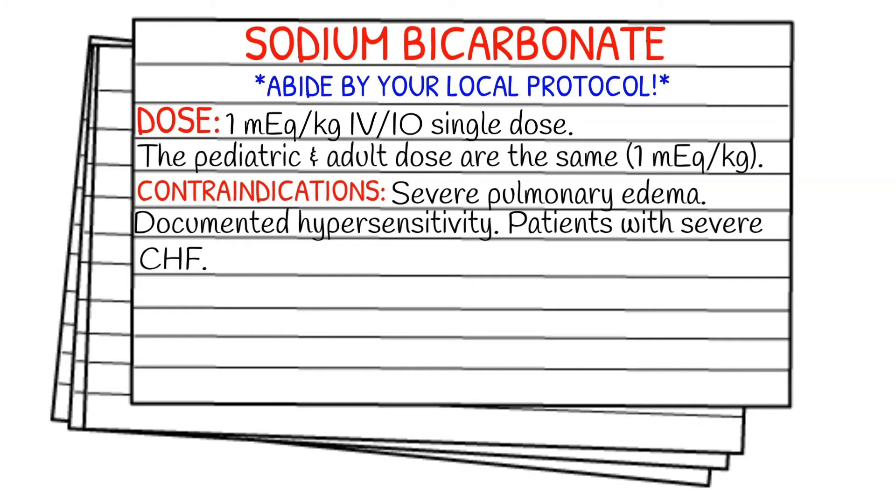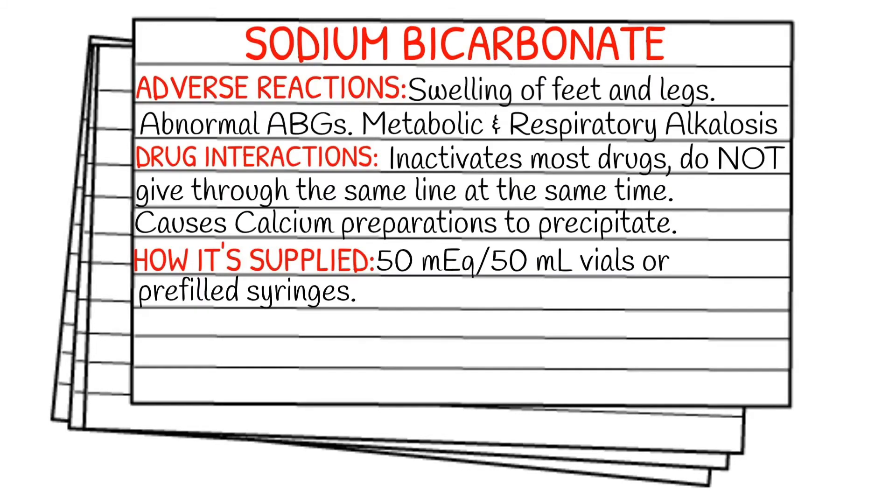Contraindications for sodium bicarbonate are going to be severe pulmonary edema, documented hypersensitivity to the medication, and patients with severe congestive heart failure.